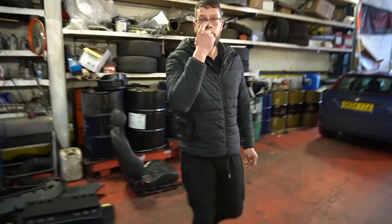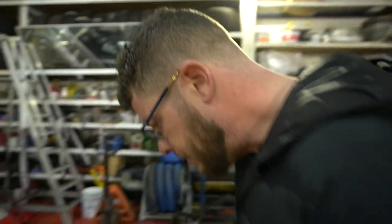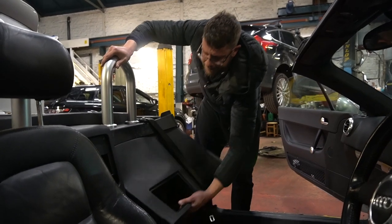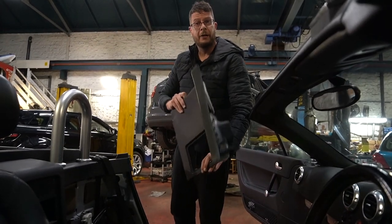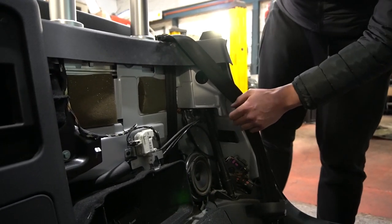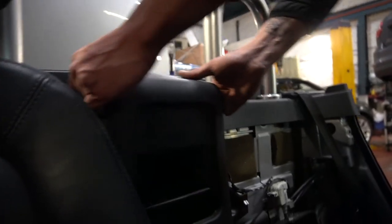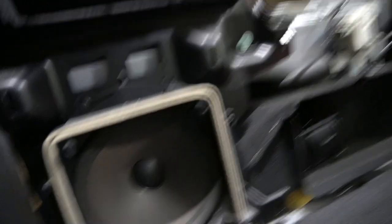42 kilos for the two seats. If you're part of the Mark 1 Audi TT owner's club, I really apologise for Stu right now - look at him, he's a Neanderthal. We've got speakers to take out. That bar is structural - it's the convertible roll bar. We're going to have to work around that.